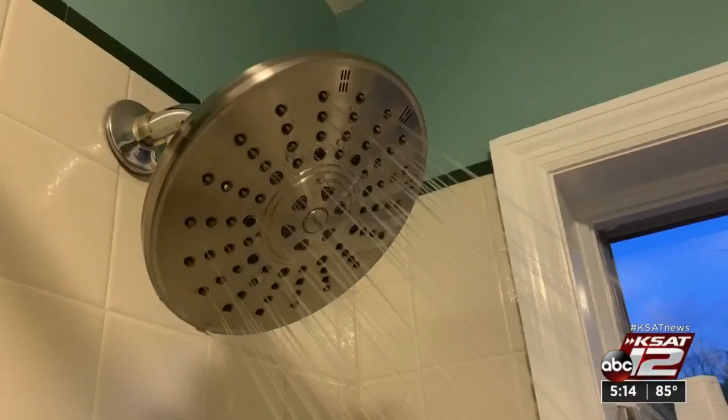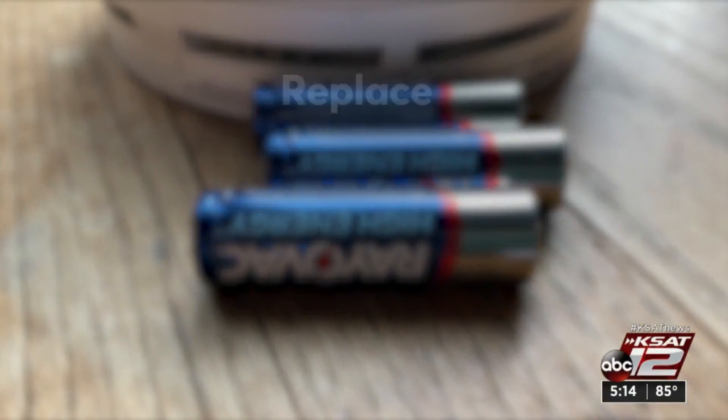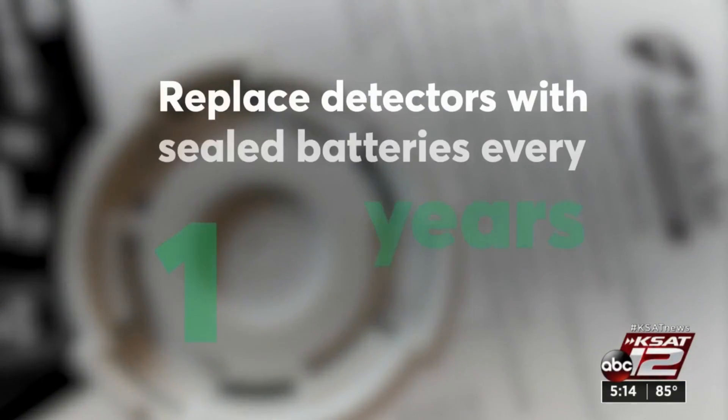Some of the things that will cause an alarm to go off are dying batteries, steam from a shower, dust, or even spiders inside the alarm. The easy fix is the battery — replace it every six months. If it's sealed inside, replace the unit every 10 years.